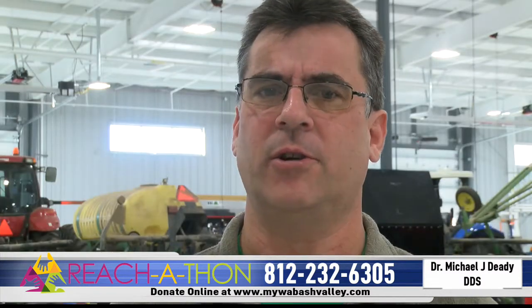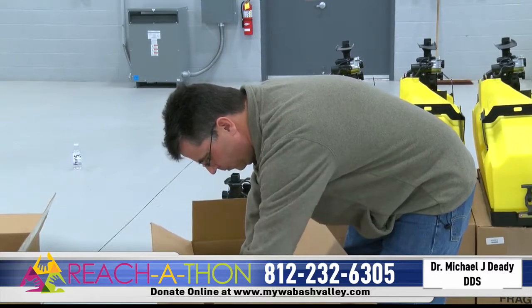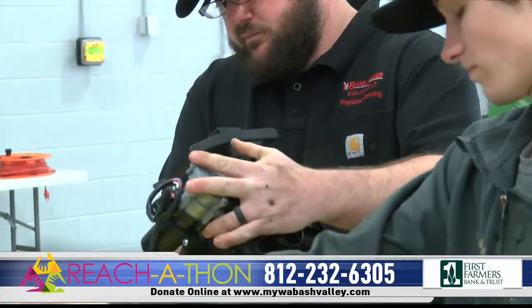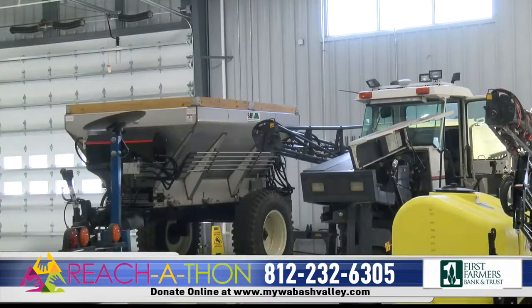In the farming industry, there's a lot of new technology being applied to equipment. Ivy Tech is the only college in Indiana offering a Precision Agriculture program, and the hands-on two-year program is helping farmers across the state and the U.S. increase product yields.